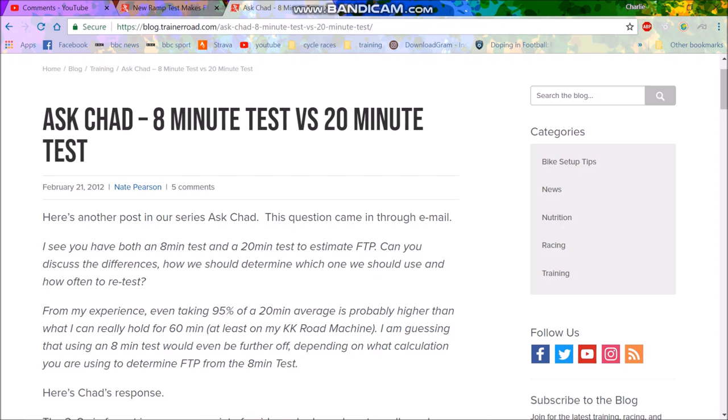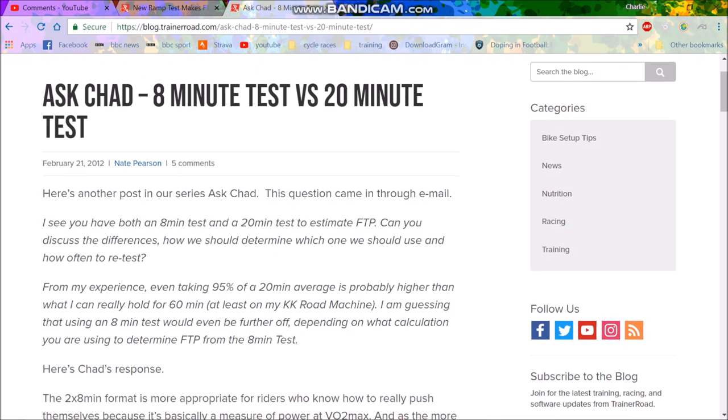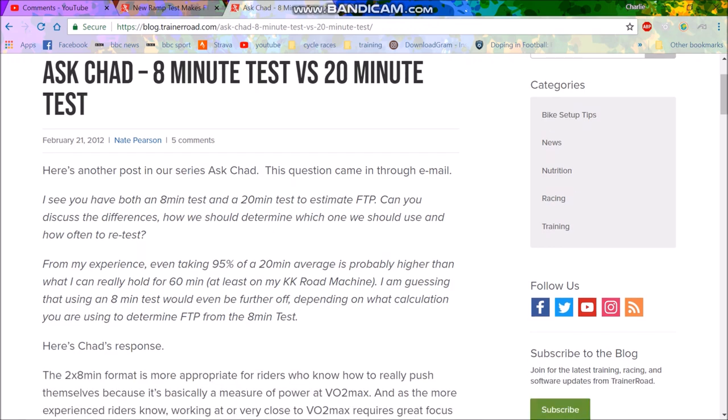Instead, it was decided that the 20-minute test would be better, and you'd take 95% of that average power as your FTP. Some people say — and from my experience — even taking 95% of a 20-minute average is probably higher than you can hold for 60 minutes. I think this is something people confuse: your FTP is the best power you could hold in perfect conditions when totally motivated, so naturally your actual hour power will probably be lower for most people.